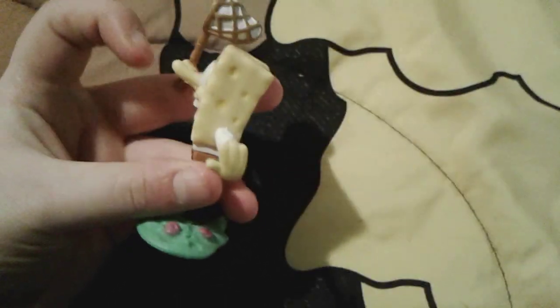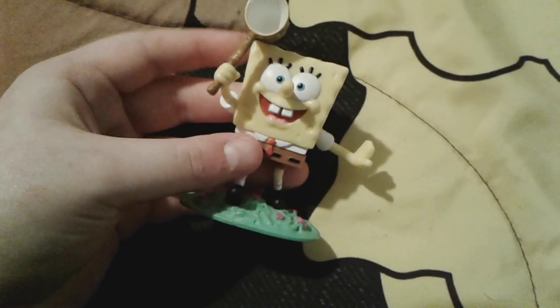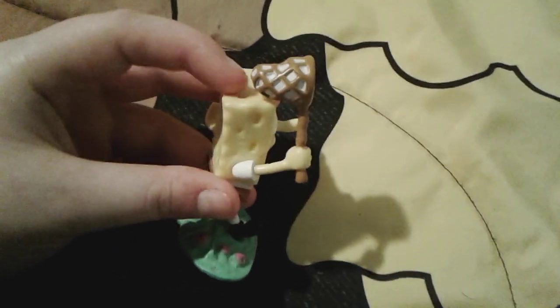From the side he looks so funny — his nose looks very funny from the side — but on the front I think he looks super cute. And here's the side view where you can see the net; it's actually a very nicely detailed net.